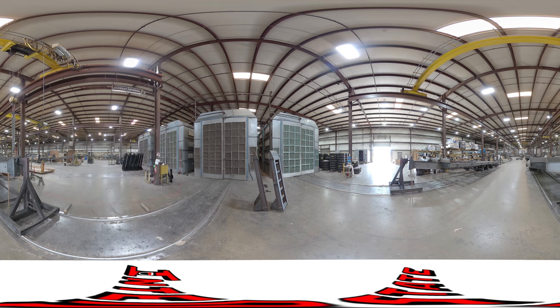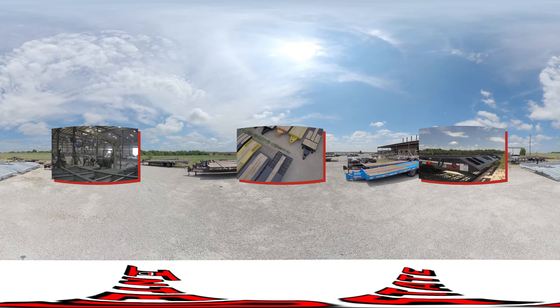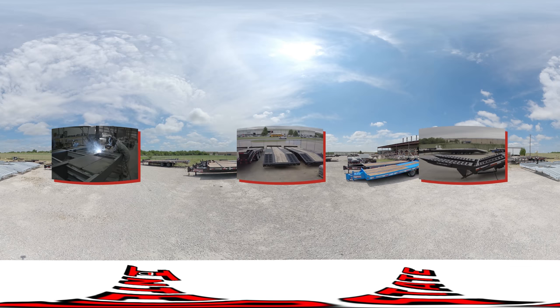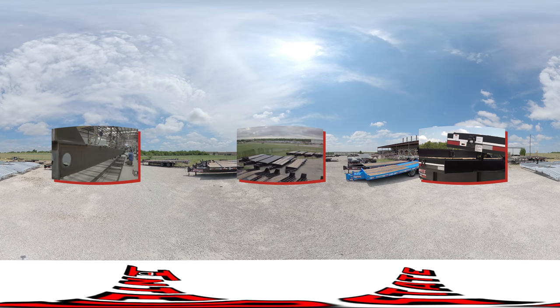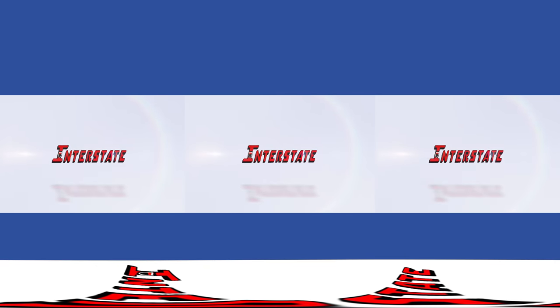Interstate abides by: not all trailers are created equal. With a manufacturing facility like the one you just witnessed, customers can be sure the product they acquire is vastly superior. Pierced main beams, rated carrying capacities, cold-formed A-frames, modular wiring, and the Hutch 9700 suspension are just some of the elements that make an Interstate trailer the best in America. Thank you for watching, and we hope that this tour gave you a better understanding of what makes Interstate Trailers top tier.